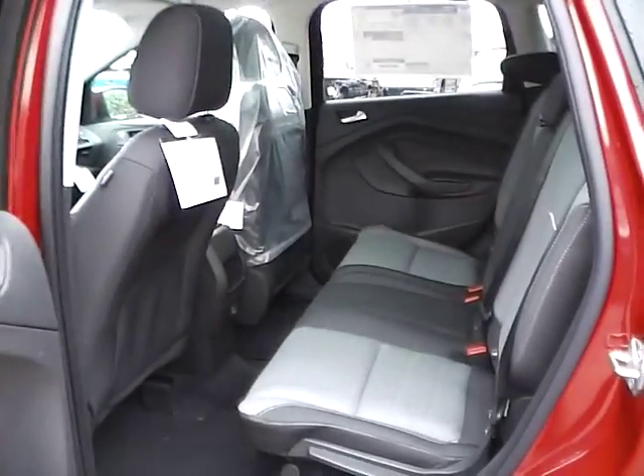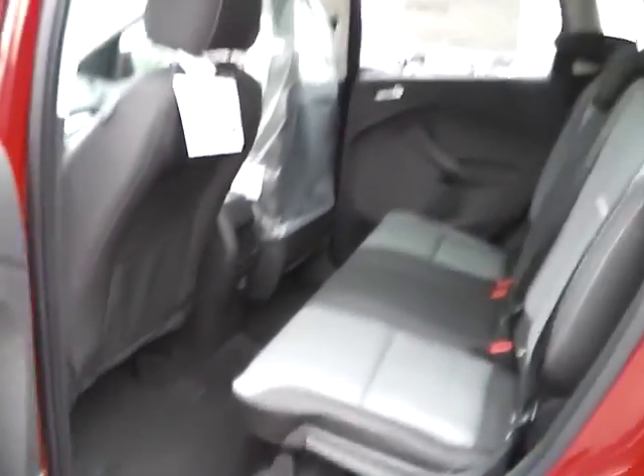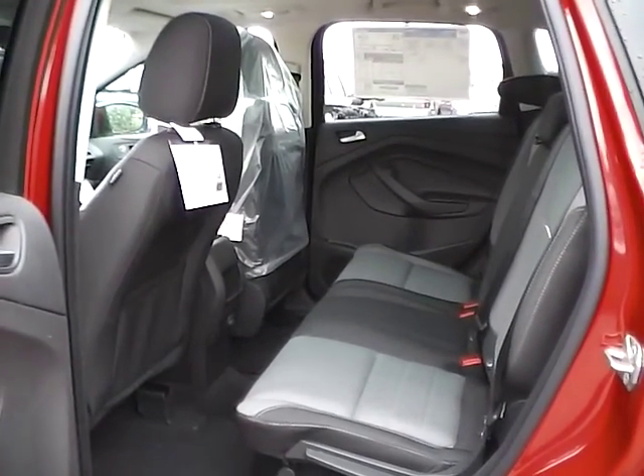As for the back seat, we have charcoal black cloth interior as well. Plenty of leg room and plenty of head room. If you have any questions, give us a call at Bob Gillingham Ford, or check us out online at BobGillinghamFord.com.